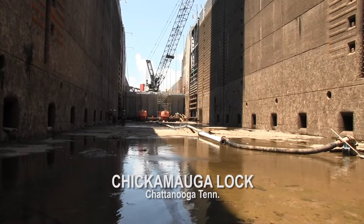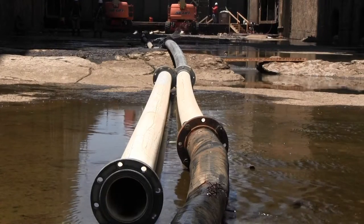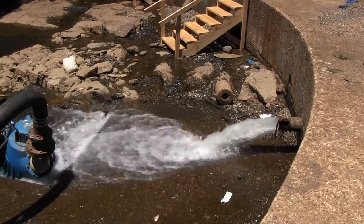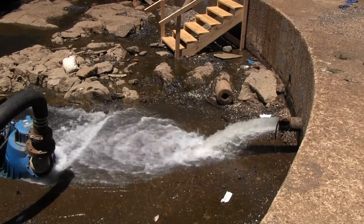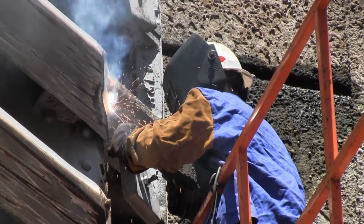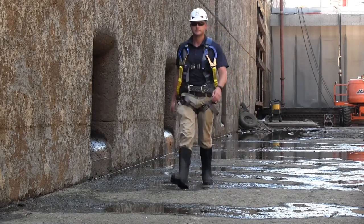Maintenance crews have pumped out more than 11 million gallons of water to inspect and repair Chickamauga Lock on the Tennessee River in Chattanooga, Tennessee. The U.S. Army Corps of Engineers Nashville District empties the lock about every five years to fix cracks in the gates, repair struts that open and close the valves, and inspect areas in the culverts where water enters and leaves the lock chamber.